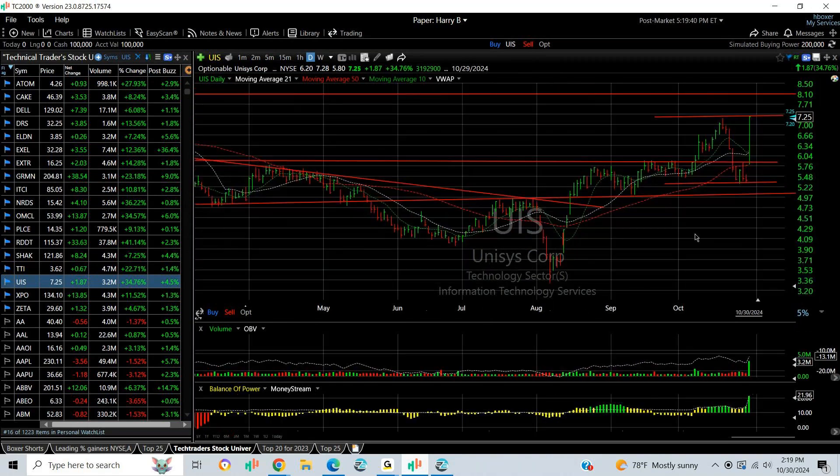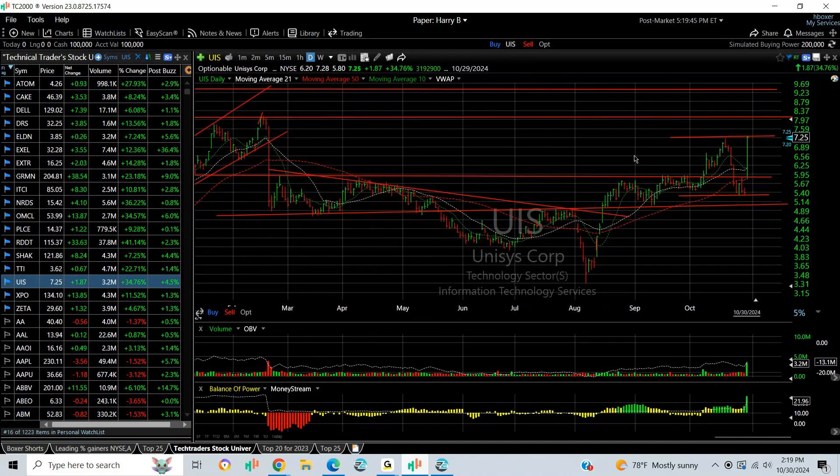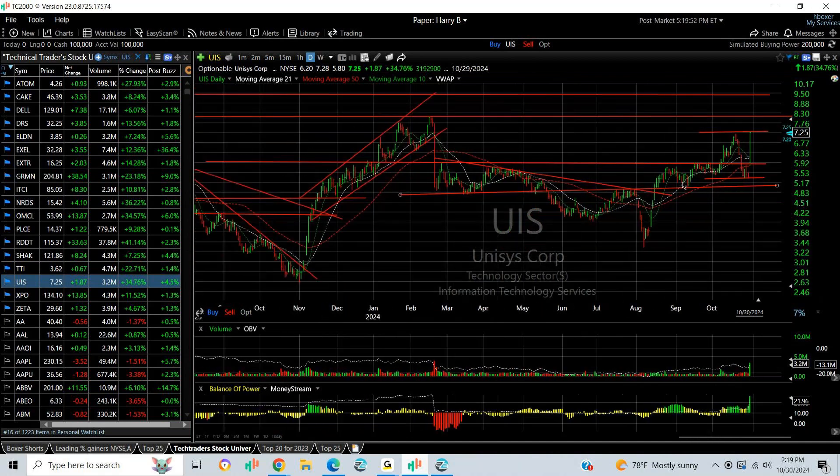UIS spiked up and I put a swing trade on it. It had a big day today, jumping 35% on 3.2 million shares. I think it extends — I'm looking for a retest of the February high coming in around $8.00 and then $9.50.